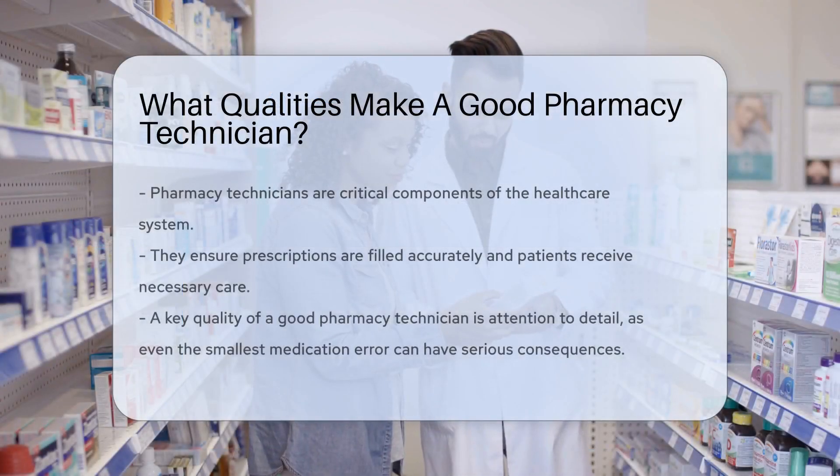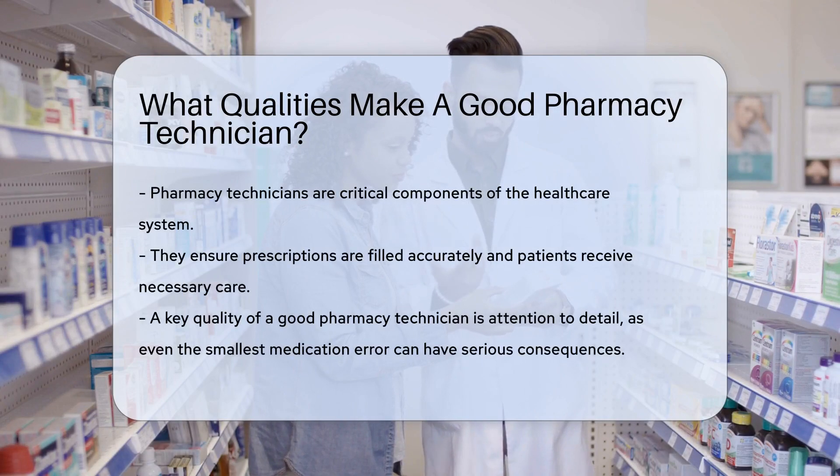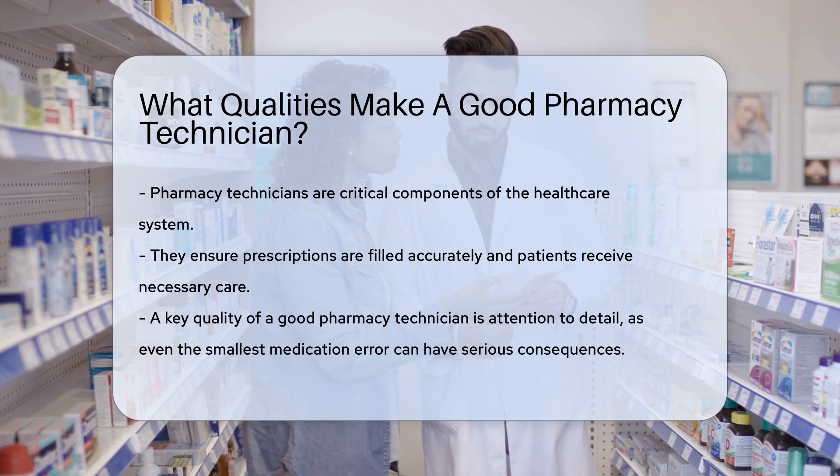Pharmacy technicians are critical in the realm of health care. They're the backbone of any pharmacy, ensuring that prescriptions are filled accurately and customers receive the care they need.